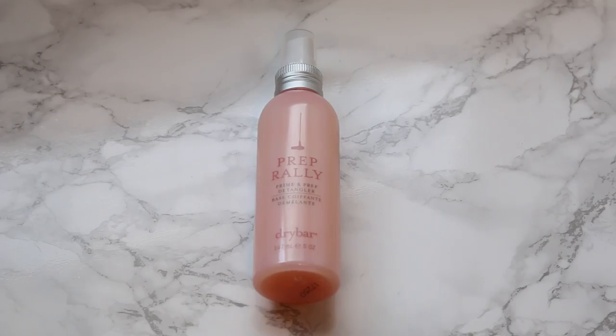I also picked up a hair product from Dry Bar — their Prep Rally Prime and Prep Detangler. I had a deluxe sample size before the sale and fell in love with it because I get really bad tangles since my hair is quite long. I actually cut off quite a bit recently because my ends were so ratty and I hadn't been to the hairdresser in a couple of years. This is amazing for detangling really long hair, so I picked up the full size.